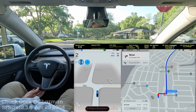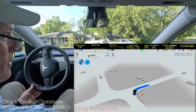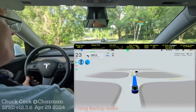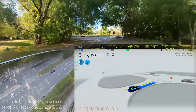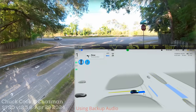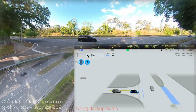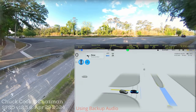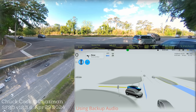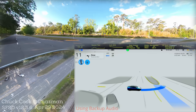Alright, here we go — Full Self-Driving engaged. The lead car is turning to the right, so we're going to the left. There's our NHTSA stop, let's see what the traffic looks like. Nice aggressive creep — we do have some traffic coming, it needs to wait. Oh gosh — okay, it made the right decision. These cars are going away from me, there's our gap, it needs to go to the median and wait.